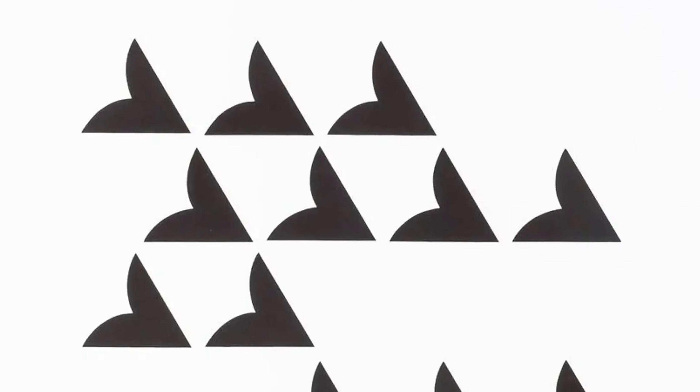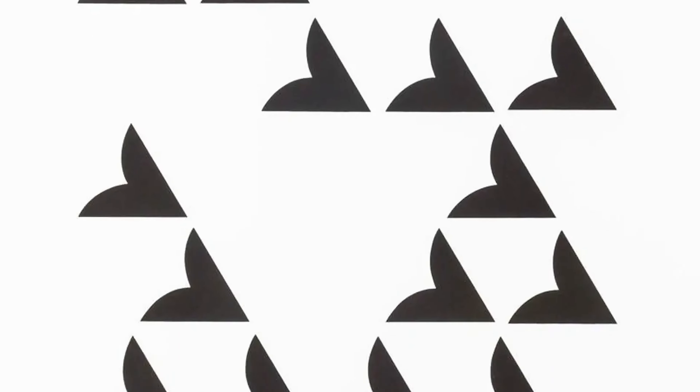Also, slightly newer black-and-white works — I can think of the Bagatelle series, and I get a huge amount of demand for works like Sonnet. Again, these are slightly later works in Bridget Riley's career, but there's a real demand out there for them.